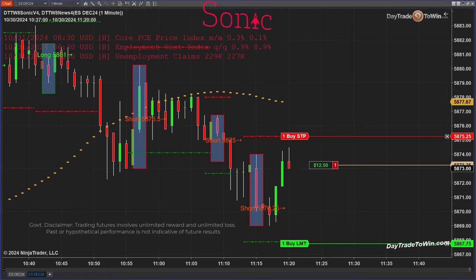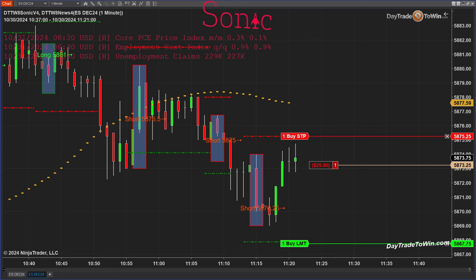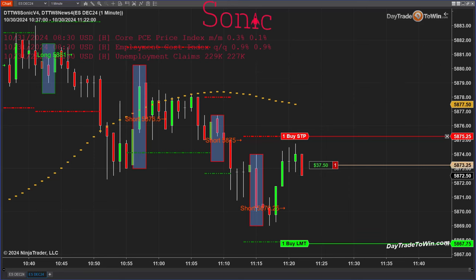Hello traders, today is Wednesday October 30th. We're going to look at the Sonic trading system by Day Trade to Win. I'm going to show you two, three, four signals, some trades — the winners, the losers — and also how to manage this, especially for those of you who are on a funded account or a prop firm with Apex or any other trading firm. Remember that there are some rules they have to abide by.